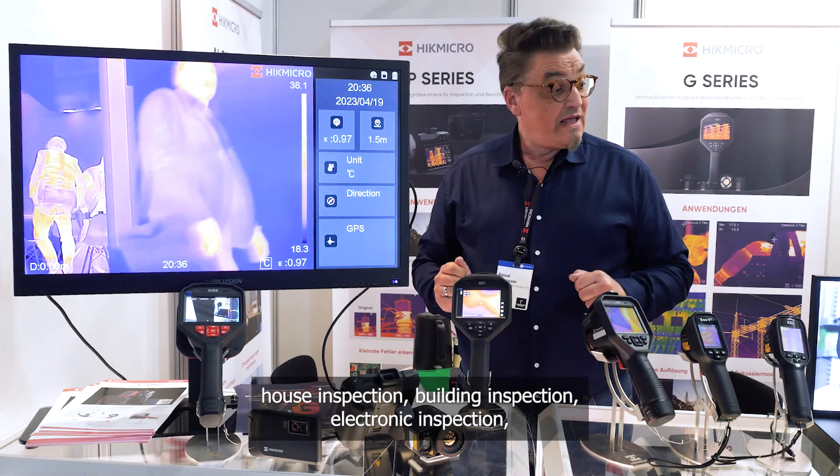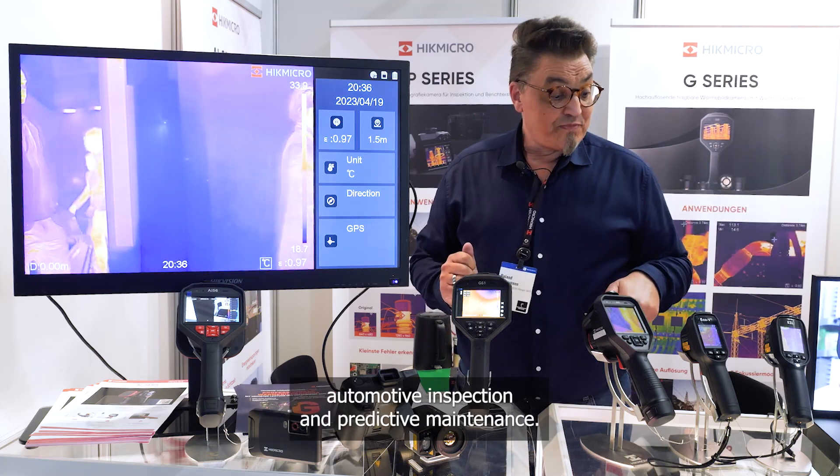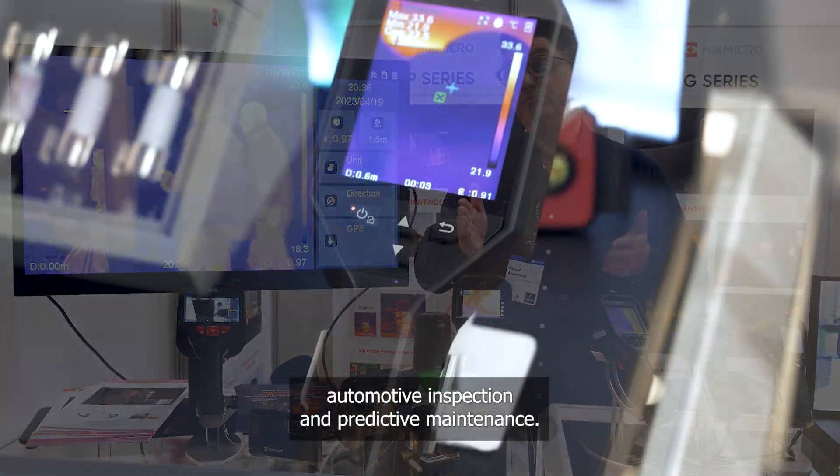Product applications include house inspection, building inspection, electronic inspection, automotive inspection, and predictive maintenance.